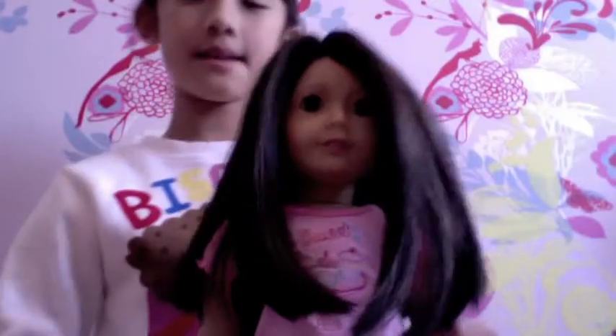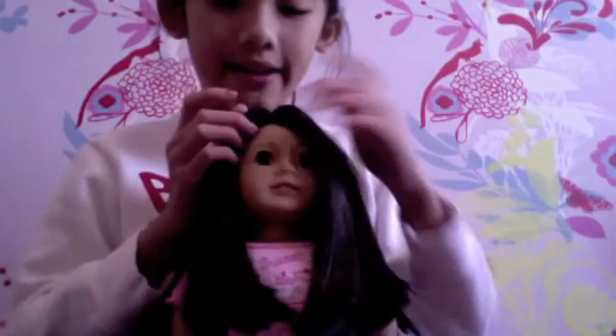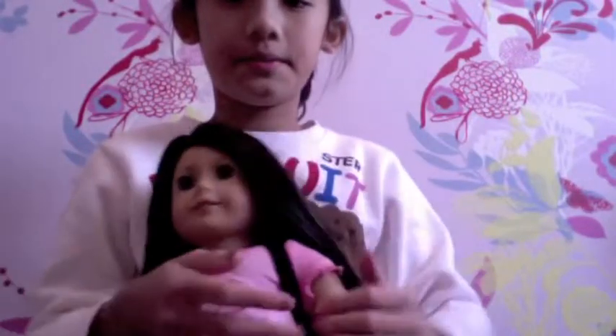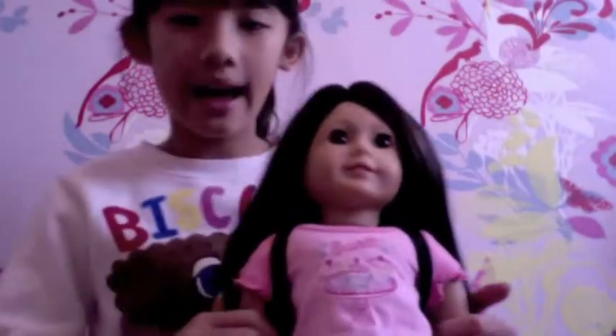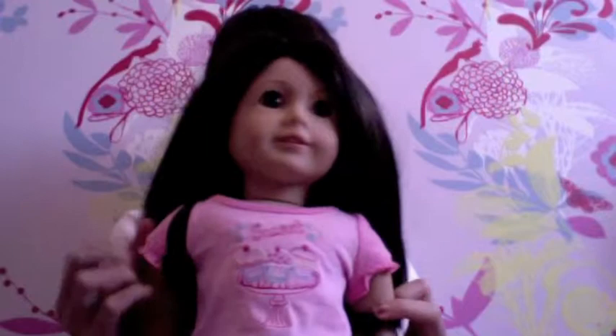Hi guys, so today in this video I'm gonna be talking about the year-end doll showcase. My doll Laura, number 25, and I'm gonna show you the outfit that I created for her.